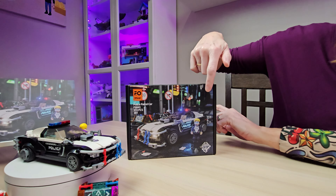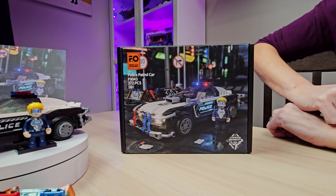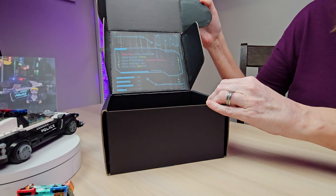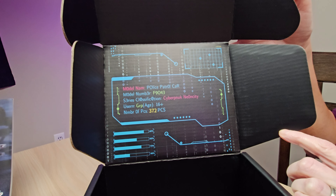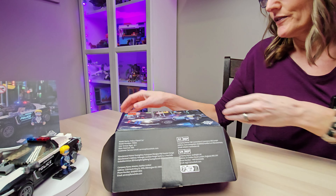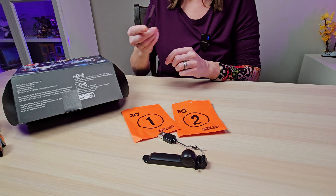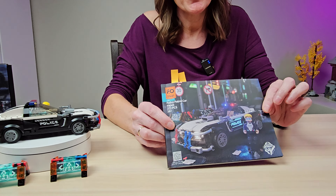This box has a very cool close-up picture of the set and you can see the colors of the city in the background. We've got the Funhole 'Delight Day and Night' tagline, the name of the set, the set number, and our cyberpunk neon city icon. Inside the box — something I have never seen before — we've got the model name, number, series, age group, and number of pieces all in a very cool computerized look. We also have our two bags for our lights, our Funhole brick separator, a USB cable, and a screwdriver for the battery box.